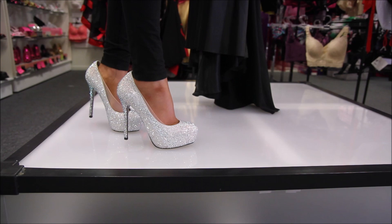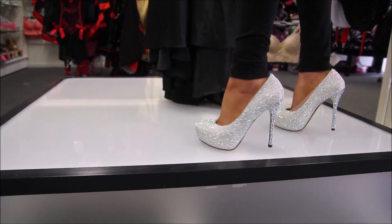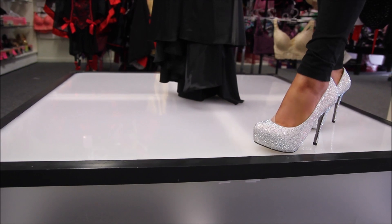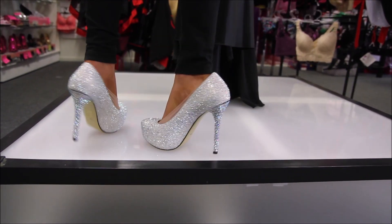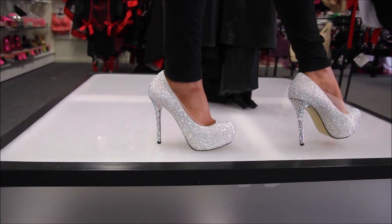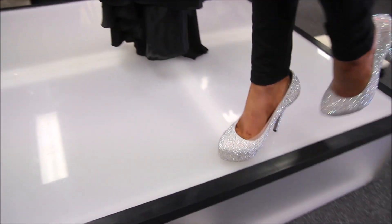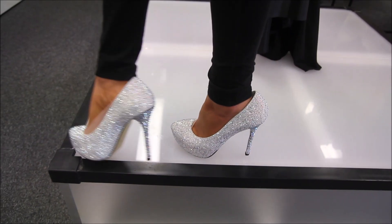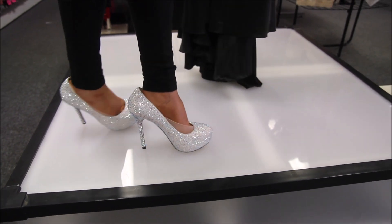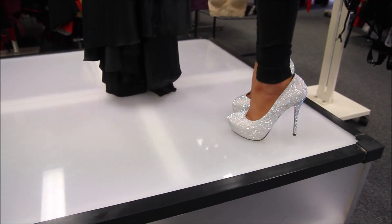Now you will hear my foot move around in them a little bit. It's only because these are one size up from what I usually wear, so it's a bit slippery — but they will not do that if you get your snug fit. It's only because we don't have my size in today, that's why they're making a little bit of noise.